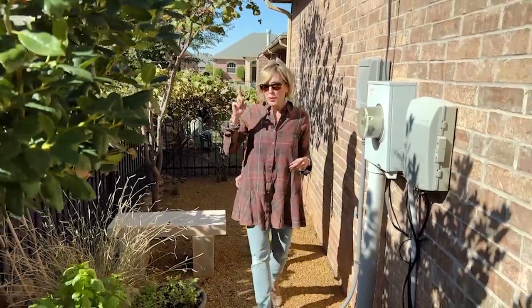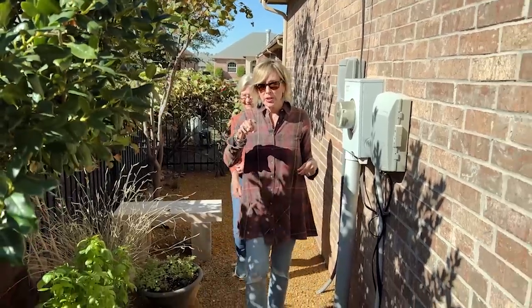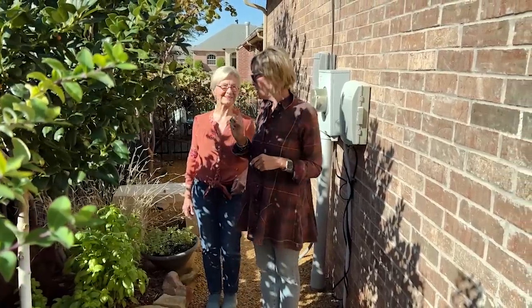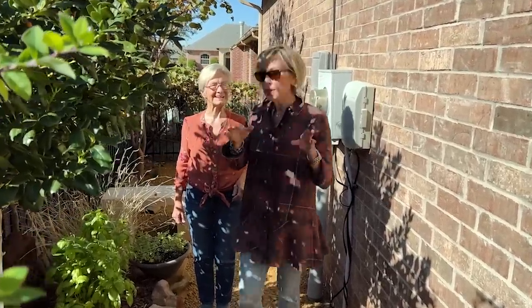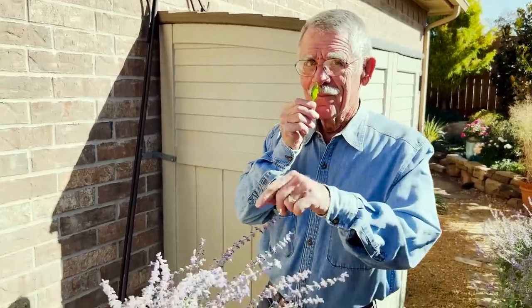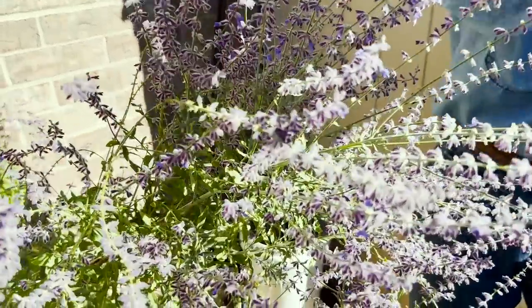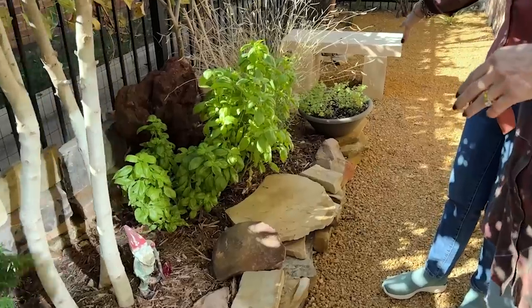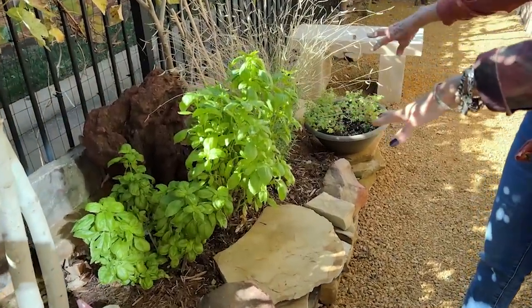We've also got Matt here helping us film, and also Bill, her husband, who is just puttering and making it look that much better. Over here you've got a little herb garden. Yes, and it looks like you've got some mint and basil, which is still going strong.